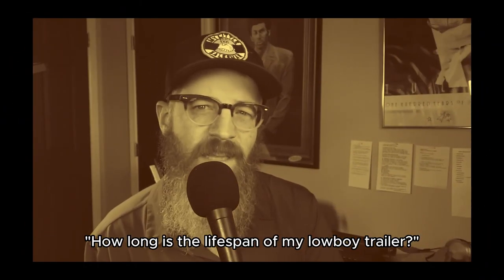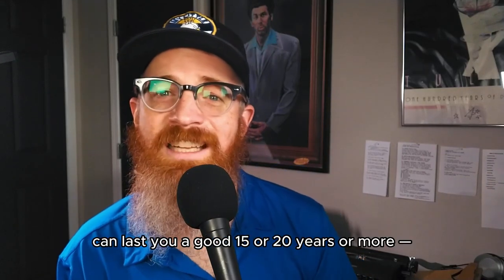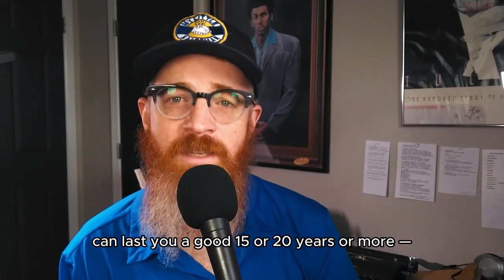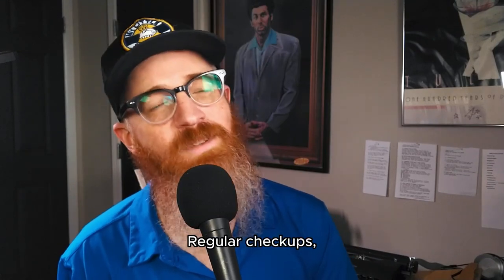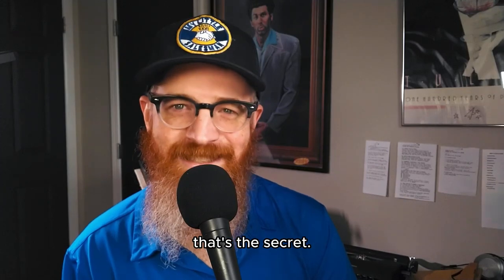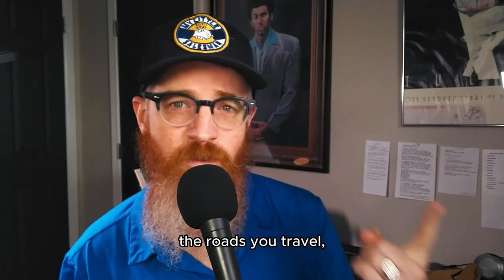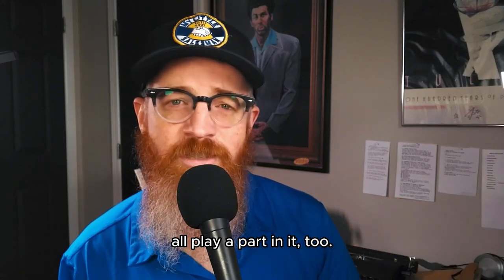How long is the lifespan of a low boy trailer? A good low boy trailer, if you take proper care of it, can last you a good 15 to 20 years or more — kind of like a faithful old horse. Regular checkups, good maintenance, and fixing what needs fixing when it needs fixing — that's the secret. But remember, how often you use it, what you're hauling, the roads you travel, and the weather all play a part in it too.